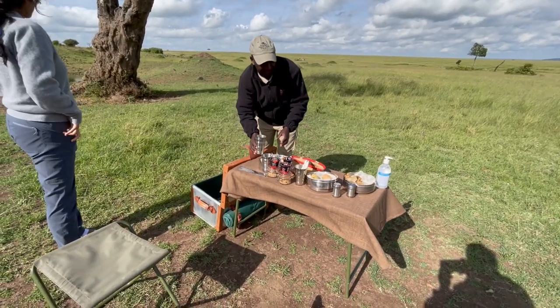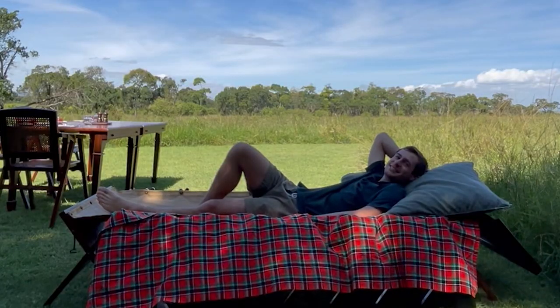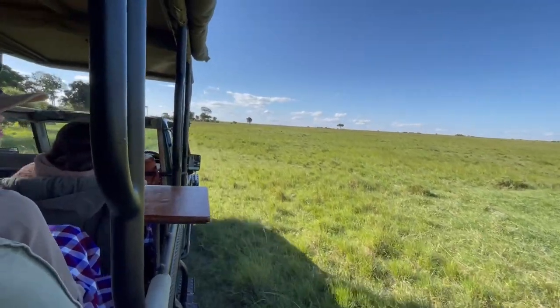Pop-up breakfast usually breaks up the game drive. Each morning, you can enjoy a different backdrop as you enjoy a coffee or tea. Midday is dedicated to relaxing at the camp and enjoying a fine lunch. It's always nice to recharge before heading out on the evening game drive.